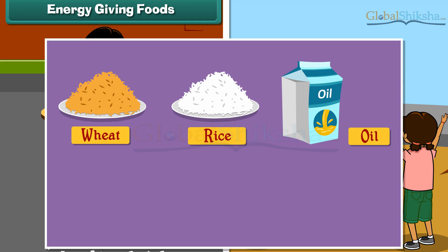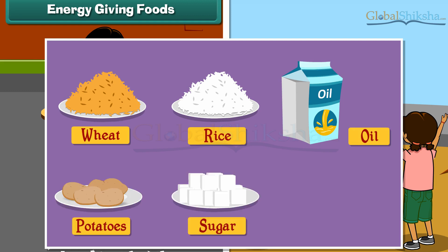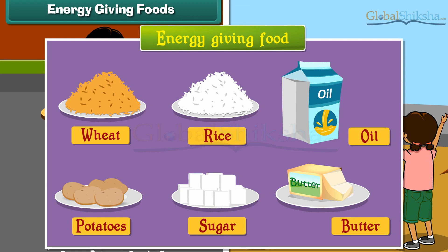Wheat, rice, oil, potatoes, sugar, butter, etc. are examples of energy giving foods.